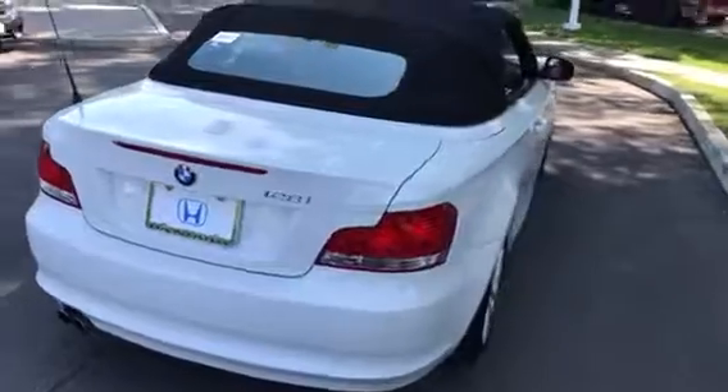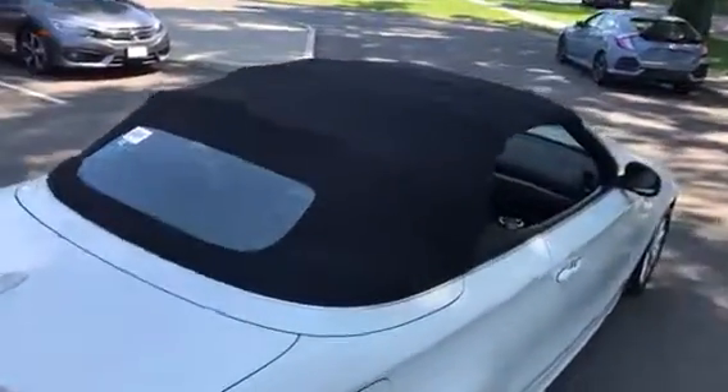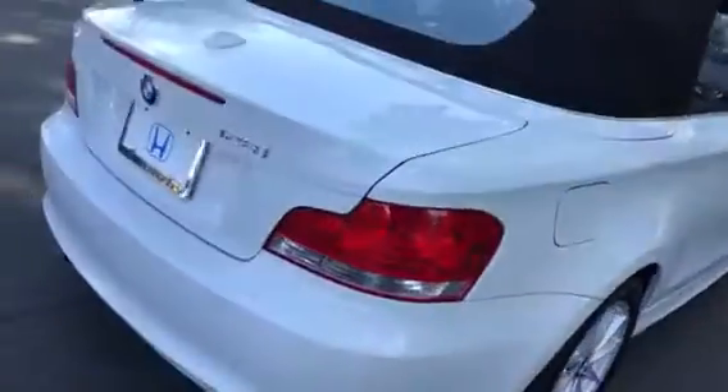I wanted to send you a video with the top up so I can show you how nice the top is. The top's in great shape. That's important, obviously, because they're expensive to replace.